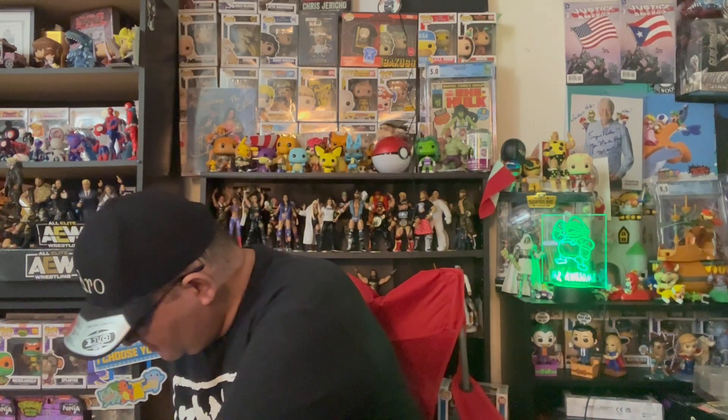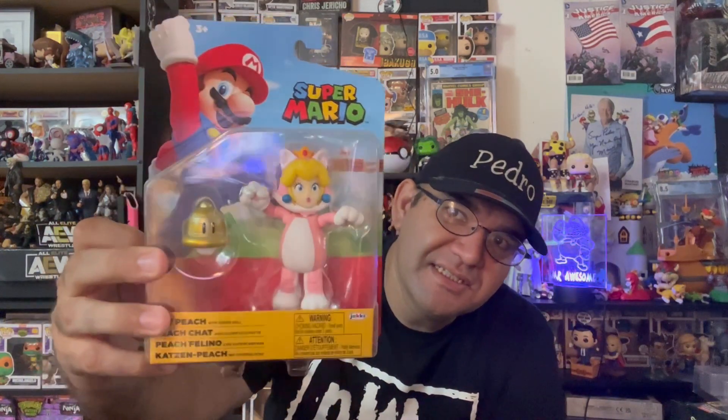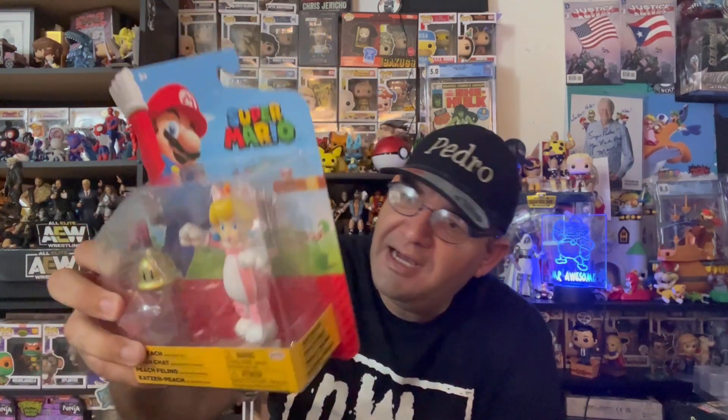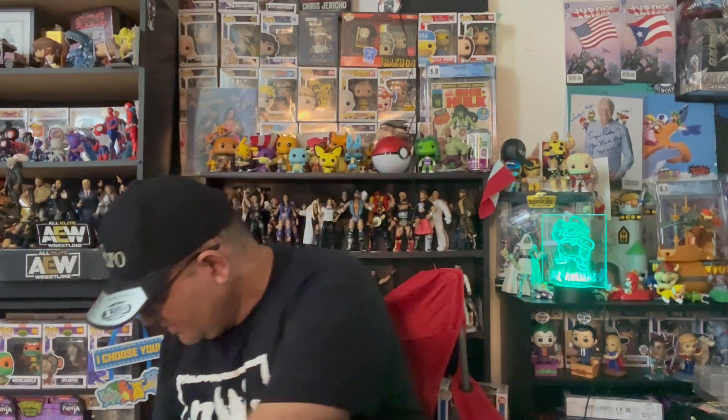From Super Mario, I got Luigi - pretty cool. This was $5.99, which is not a bad deal since they usually go for $10 to $12 at Target and Walmart. Also from Super Mario, I got Peaches - pretty cool. I saw the whole set but the only one I was really interested in was Peaches, so it's going right into my Mario Bros collection.